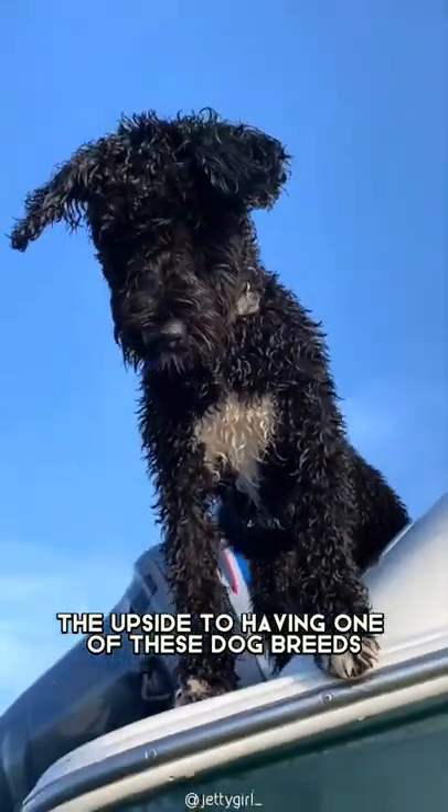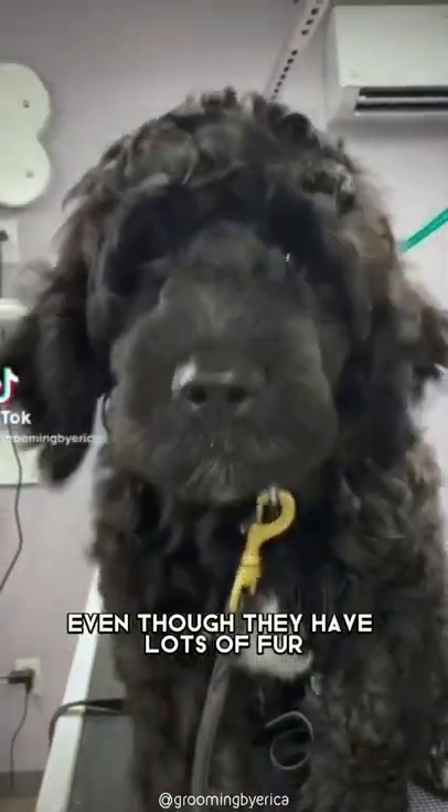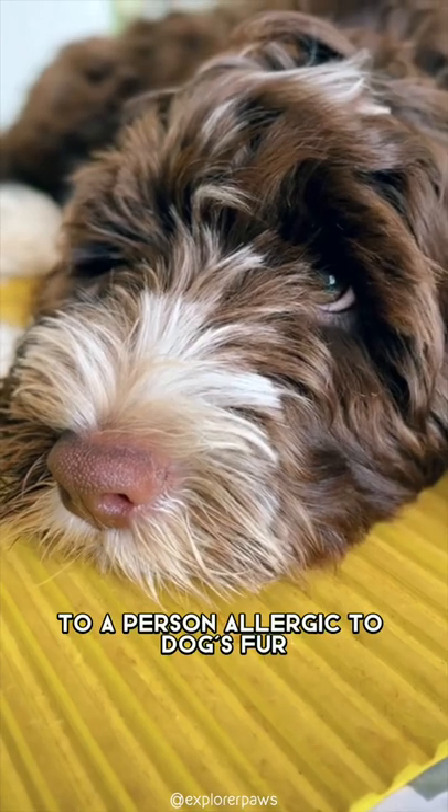The upside to having one of these dog breeds is that they do not shed often. Even though they have lots of fur, they seem to have minimal risks to a person allergic to dog's fur.